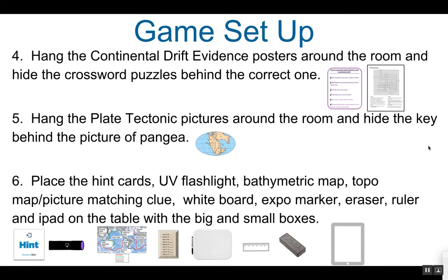You will next need to hang the Continental Drift evidence posters. There are several posters with evidence supporting the Continental Drift theory, but only one poster has the correct evidence. Post those around the room and hide the crossword puzzles behind the correct one, which is purple. Next, hang the plate tectonic pictures — there are several different terms, plate boundaries, the Ring of Fire, and many pictures around the room. Hide the key behind the picture of Pangea, as shown here.